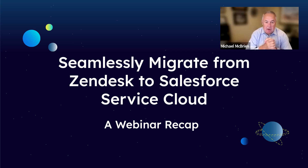Zendesk is a CRM company. They've done a really good job on the marketplace. But what has happened over time is people deploy it, which is great, and then after a period of time they determine that maybe it's not meeting all of their needs. And Service Cloud has always been a great solution for that.